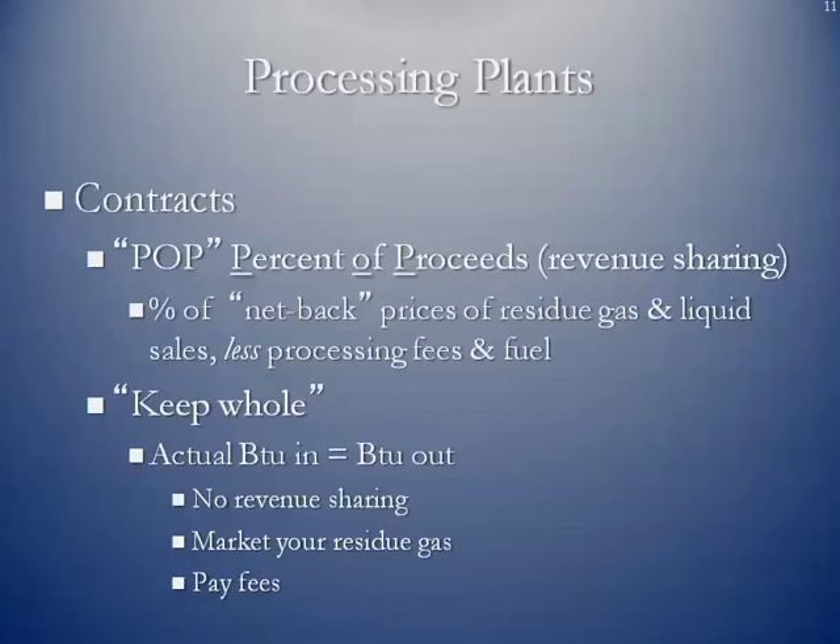These are some of the ways producers and midstream or processing companies structure their contracts. One of the most popular is a POP, or percent of proceeds contract — a type of revenue sharing. The midstream processing company markets the natural gas and natural gas liquids, then shares that revenue with the producer. The producer gets a percent of the net-back pricing of the residual gas and liquids sales, less the midstream company's processing fees and fuel. Contracts might be 90-10 or 85-15 — under 90-10, the producer receives 90% of the net revenue and the midstream company receives 10%.